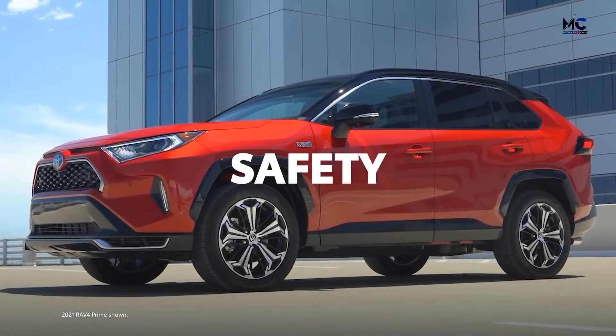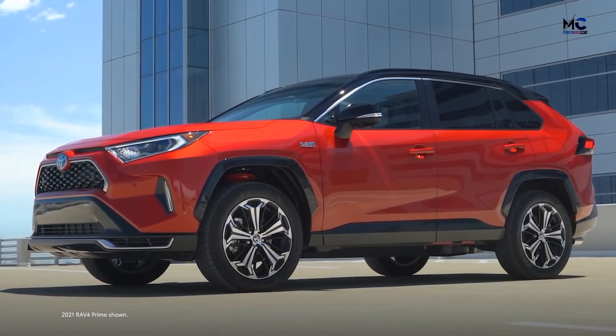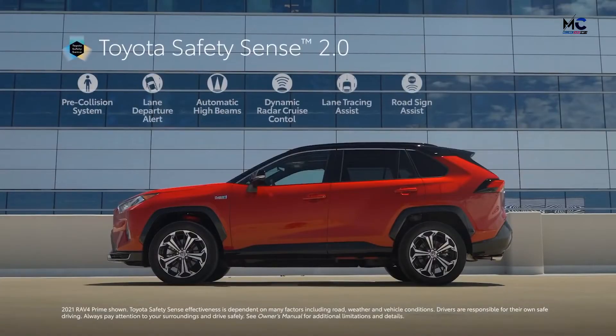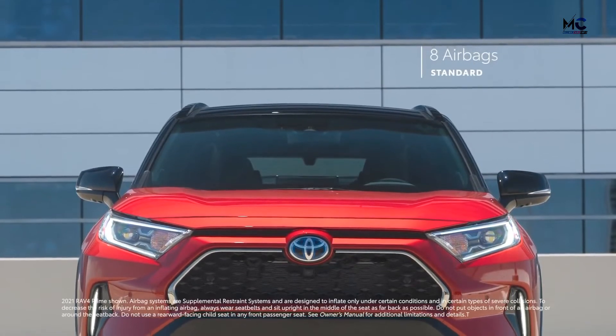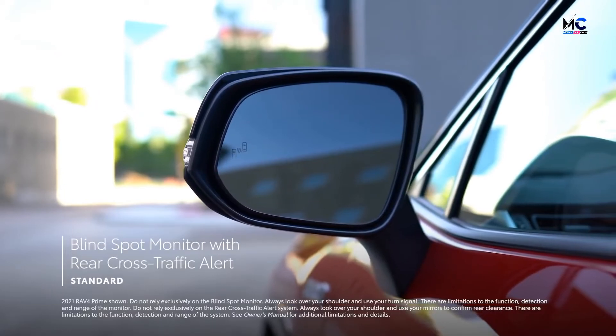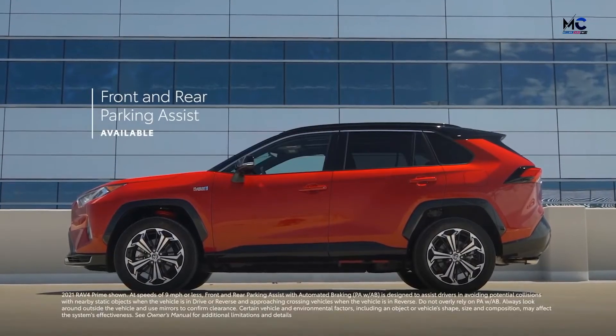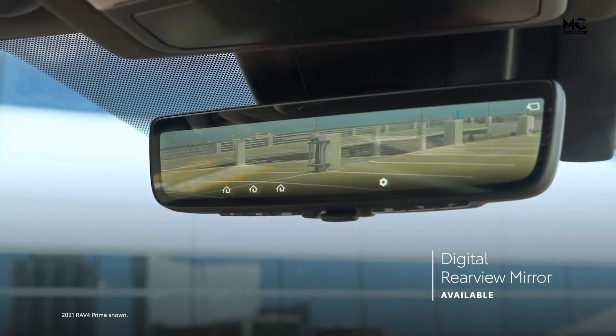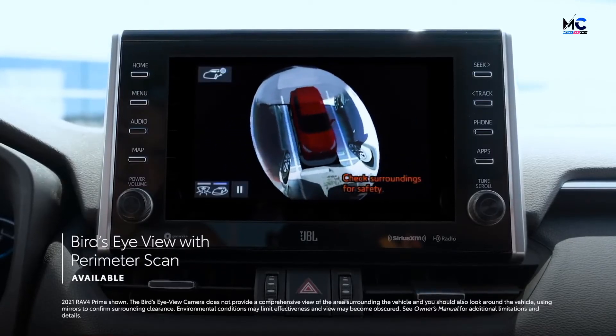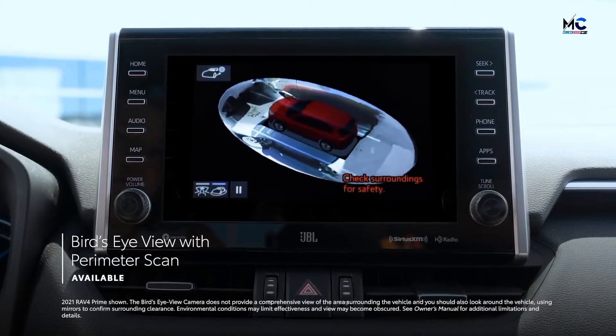Just like the rest of the RAV4 family, RAV4 Prime is packed with advanced safety features. The entire lineup comes standard with Toyota Safety Sense 2.0, which includes a pre-collision system with pedestrian and bicyclist detection, full-speed range dynamic radar cruise control, road sign assist, and more. RAV4 Prime also features the Star Safety System, eight airbags, a standard blind spot monitor with rear cross-traffic alert, available front and rear parking assist with automated braking, an available digital rear-view mirror on XSE, and an available bird's eye view with perimeter scan.